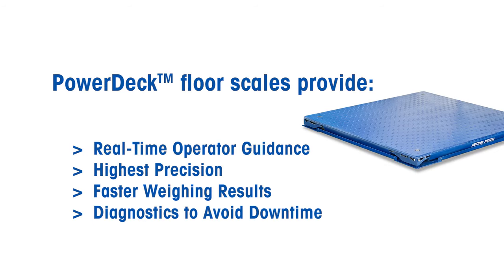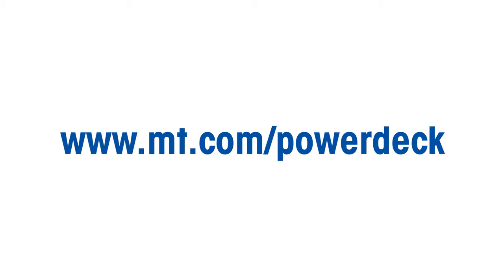Power Deck floor scales provide real-time operator guidance, highest precision, faster weighing results, and diagnostics to avoid downtime — all in a rugged and reliable fashion at far lower maintenance costs.